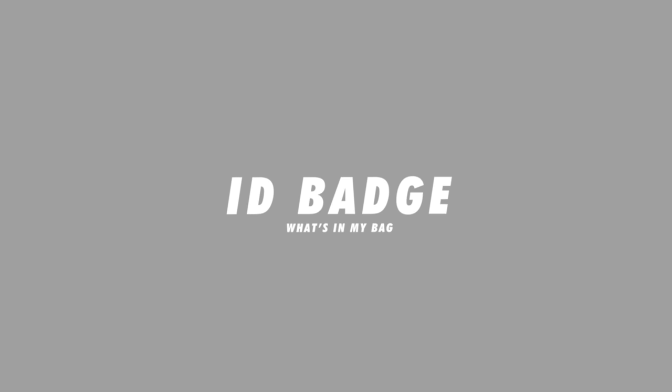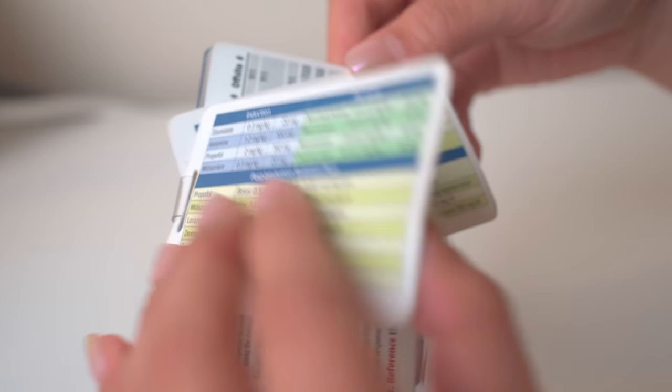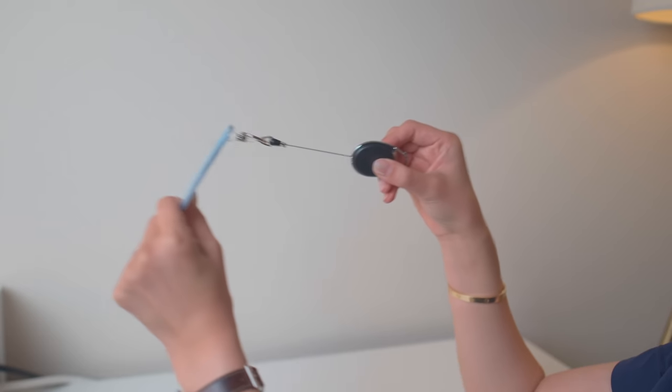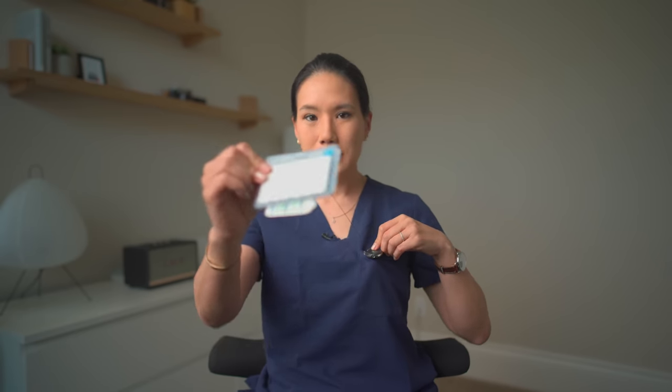The first thing I have is my ID, for obvious reasons. My ID gives me access to the parking garage, the hospital, and certain restricted areas. In the back of my ID, I have a quick reference card for some of the emergent medications that we use in emergency medicine. And I have everything on a retractable lanyard, so I can clip it onto my pocket and just scan in and out without having to remove my ID.